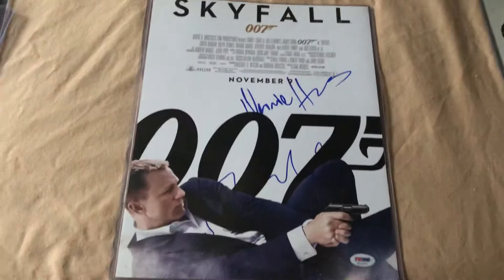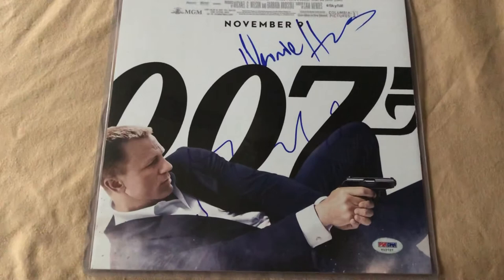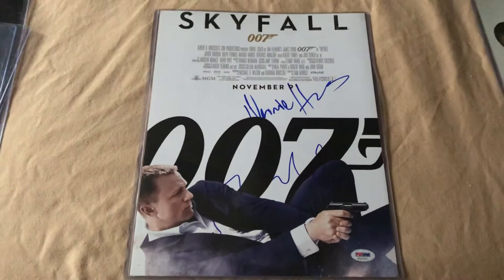Next up is a Skyfall 11x14 from PSA, and this is signed by Naomi Harris, who was Ms. Moneypenny. And then, you can't see it very well, but that is Berenice Marlohe, who played Severine. That is an 11x14 of Skyfall.